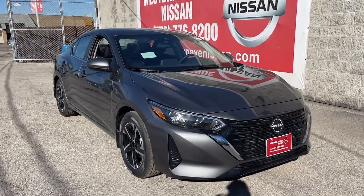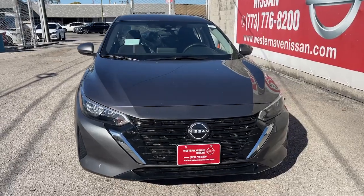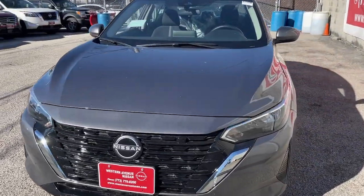Take a moment to check out the 2025 Nissan Sentra. This roomy Sentra makes your daily drive fun, comfortable, and convenient.